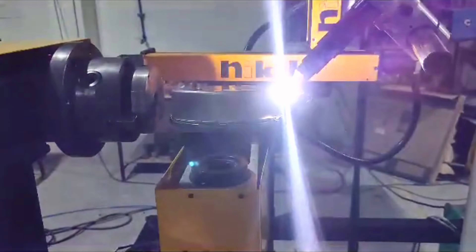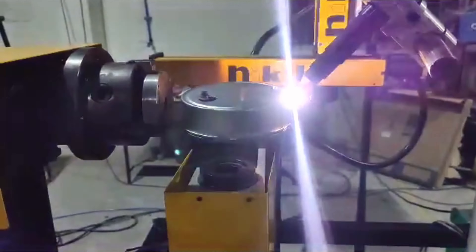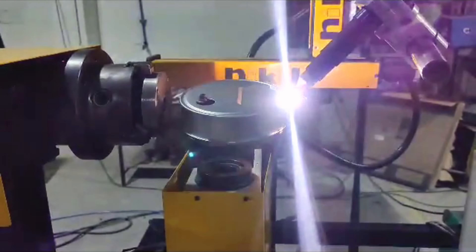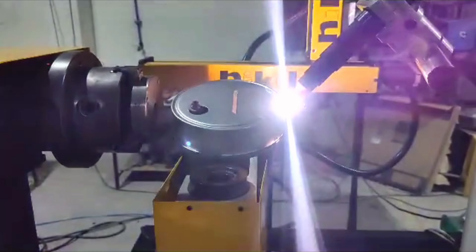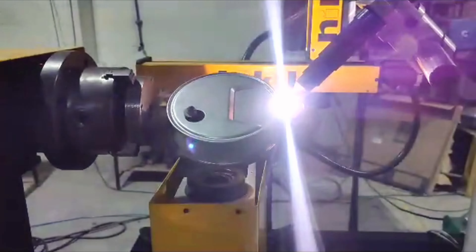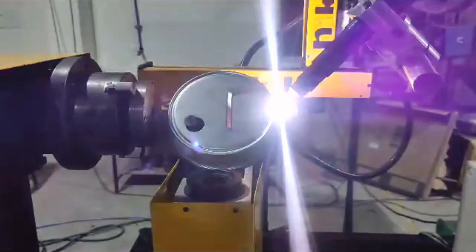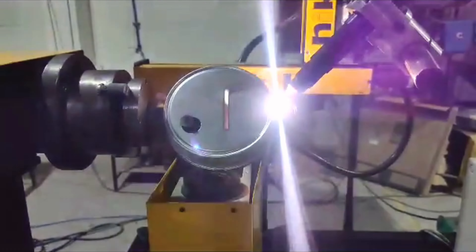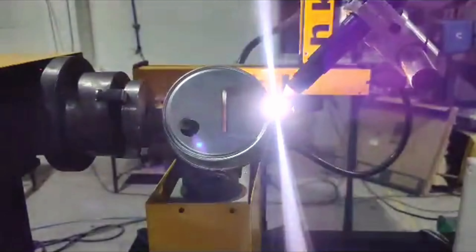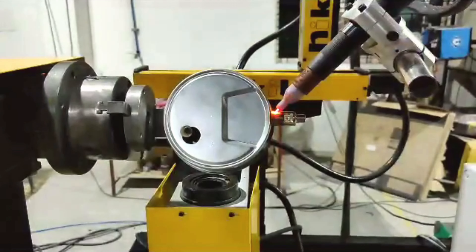Behind every weld there's a team of dedicated engineers who meticulously oversee each step of the process. Our circular welder is not merely a machine — it's an embodiment of our unwavering commitment to customer service and satisfaction. With over 1200 welding machines and 300 plus welding automation systems installed over two decades, Nikit Engineers has set the industry benchmark.